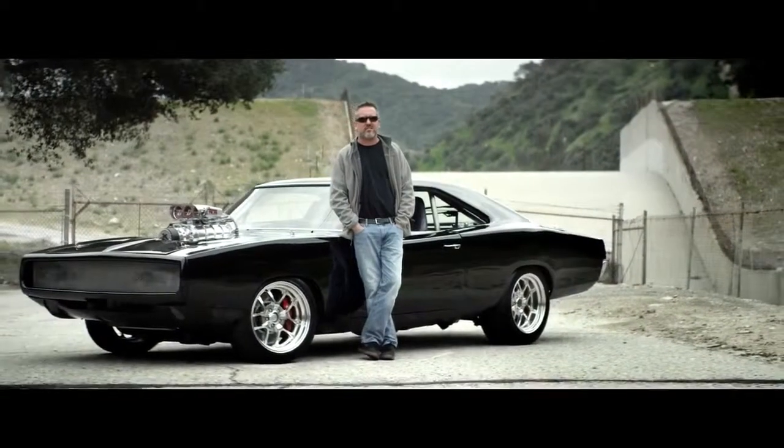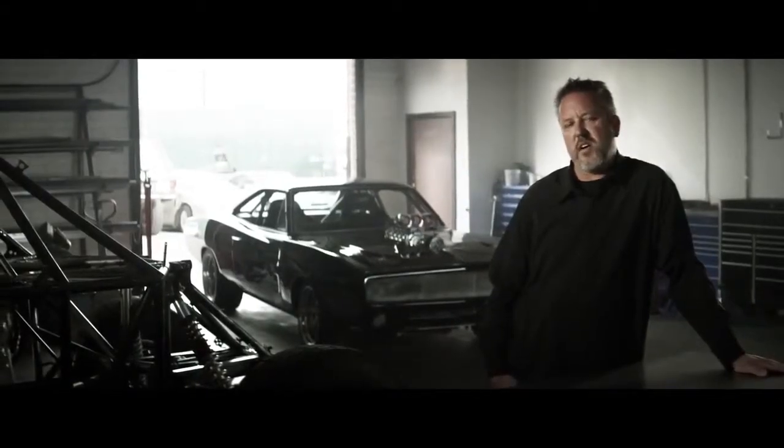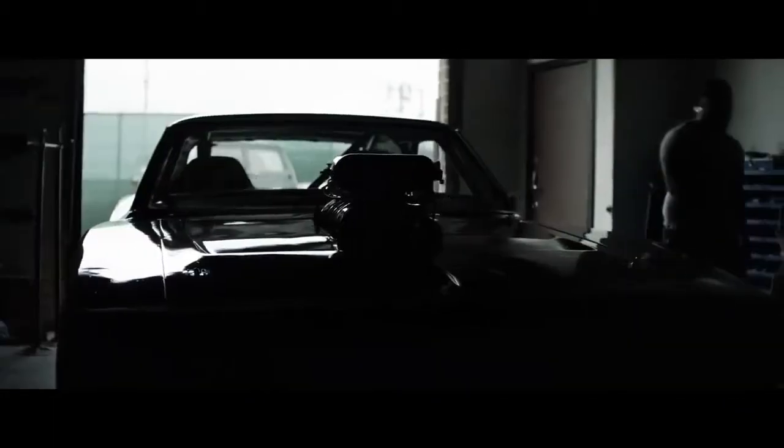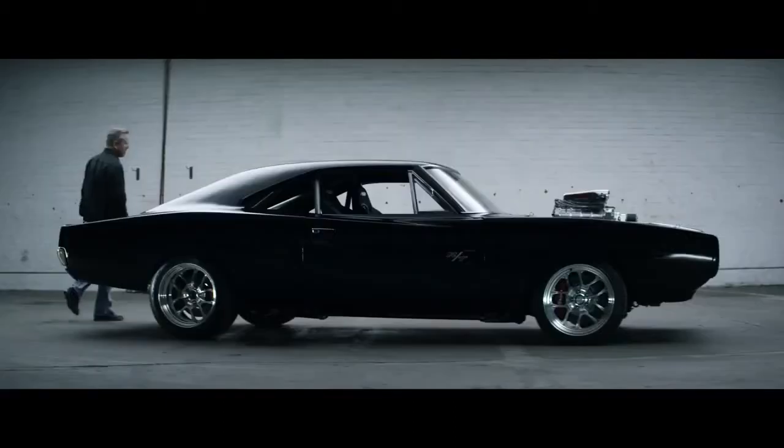I'm Dennis McCarthy, and I've been the picture car coordinator for the Fast and Furious franchise now for over 10 years. With every Fast and Furious film, I try to match the car to the character. I think their vehicle is an extension of their personality.